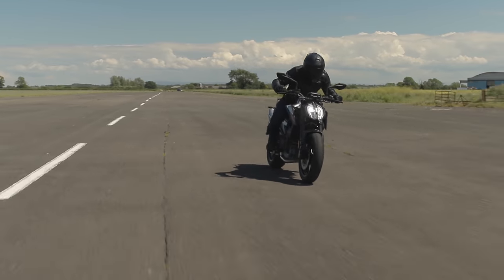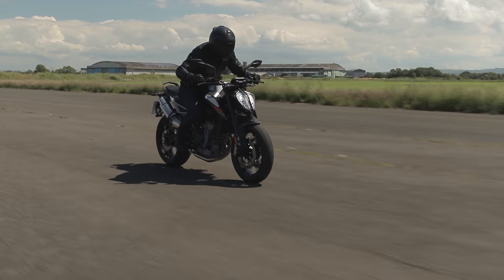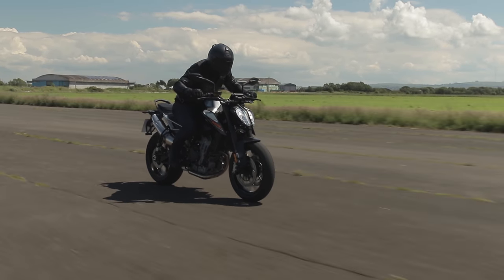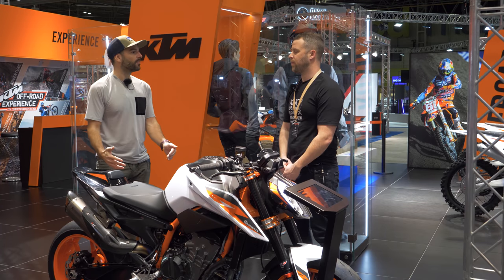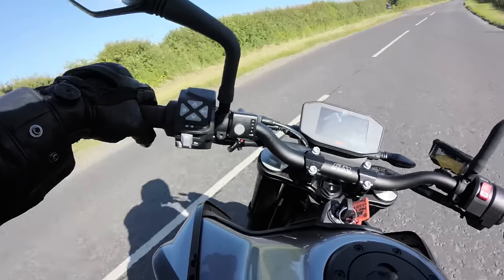It had loads of go, loads of torque, instant performance in every gear. Once you got it right to the very top of the rev range it runs out of puff, but where you want the performance is where you got the performance. So for road use particularly, huge fun.